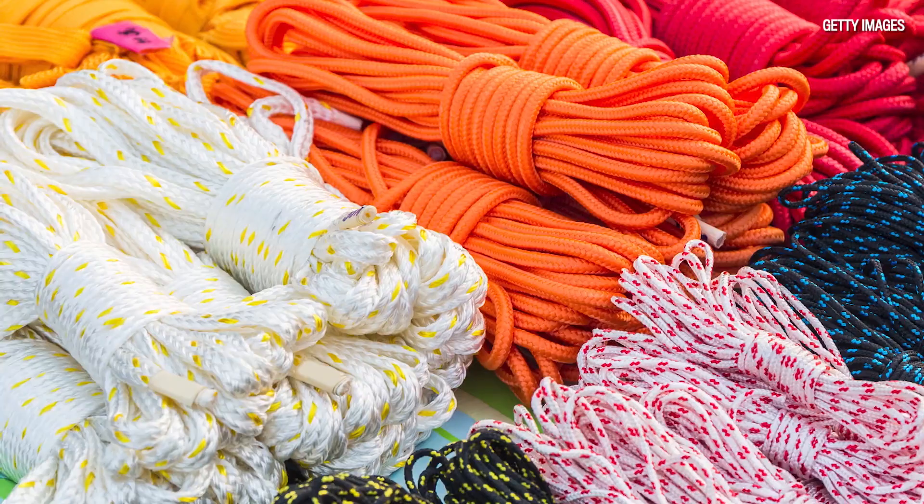During the Second World War, parachutes were made of nylon, as were ropes. It was said to be the fiber that won the war.